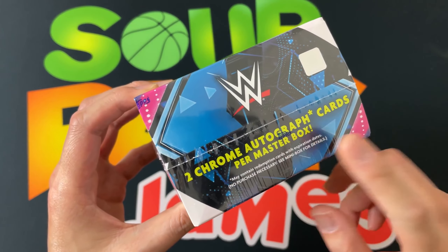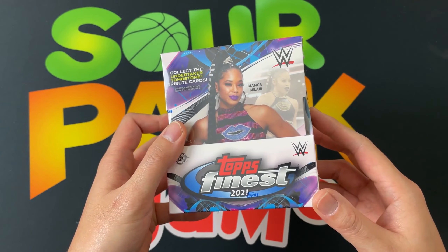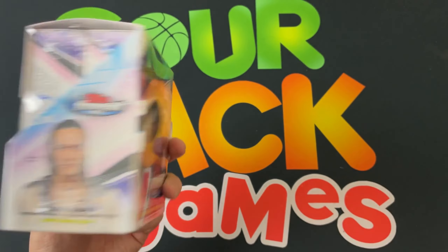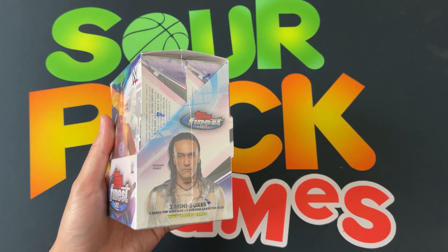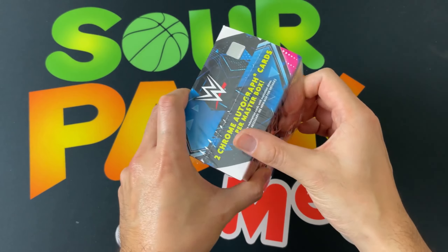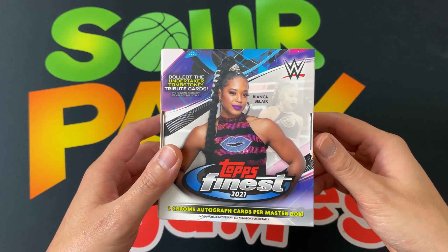We're getting two guaranteed autos — that's crazy, right? Lately Topps WWE has been doing the whole 'you get two hits but one of them will be an auto and we're not sure about the other.' I don't have my traditional rundown; a lot of the information on this didn't officially come out until today so I didn't have time to prep. I know a few people on the auto checklist — Alexa Bliss, the Million Dollar Man. Roman Reigns doesn't have a base auto but I think he has an insert auto and is part of a triple auto with the Usos.